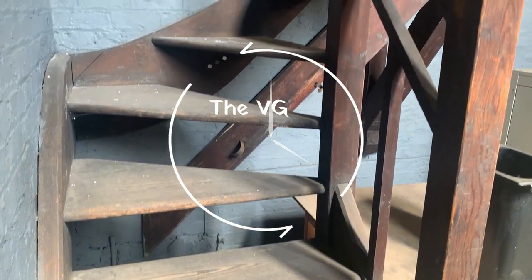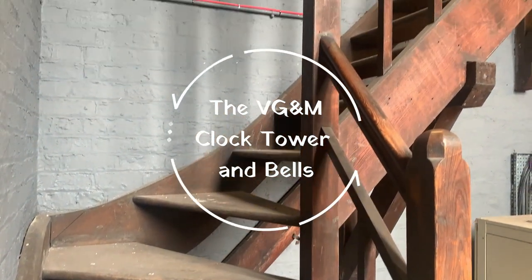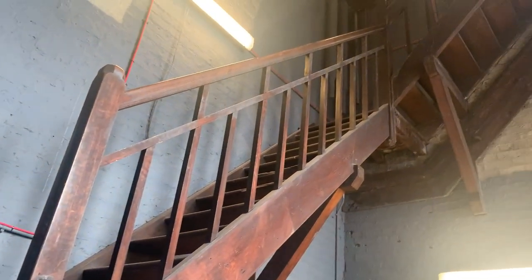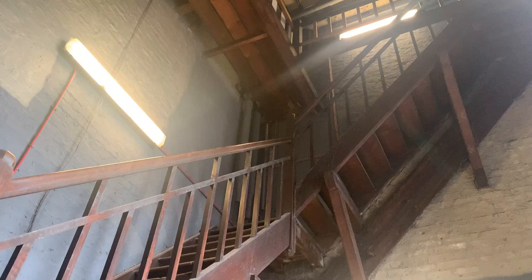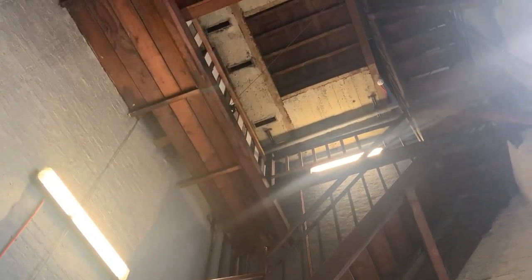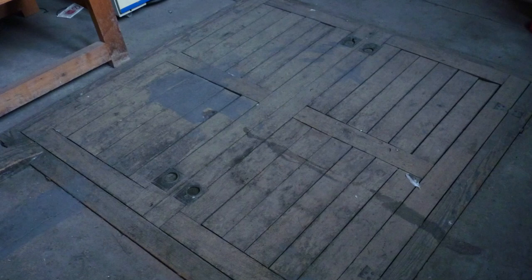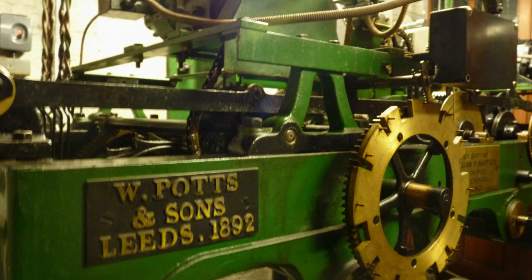To start our journey up to the clock tower, we ascend the large wooden staircase up to the clock tower mechanism. As we go up, we can see the trap door from where the bells were originally drawn up from the ground up into the clock tower. At the top of the staircase is our clock tower mechanism.